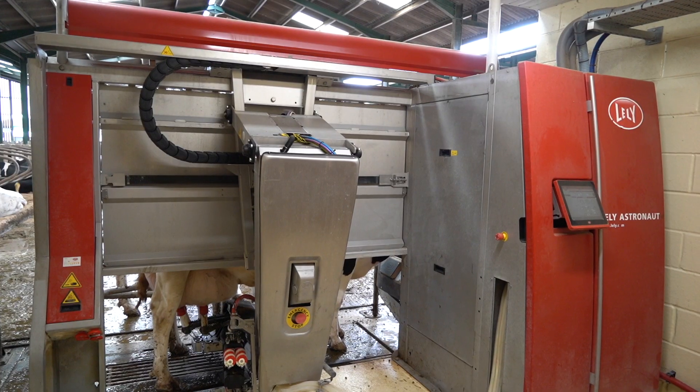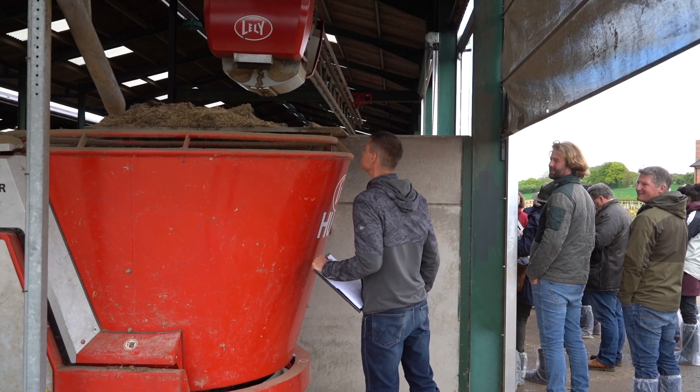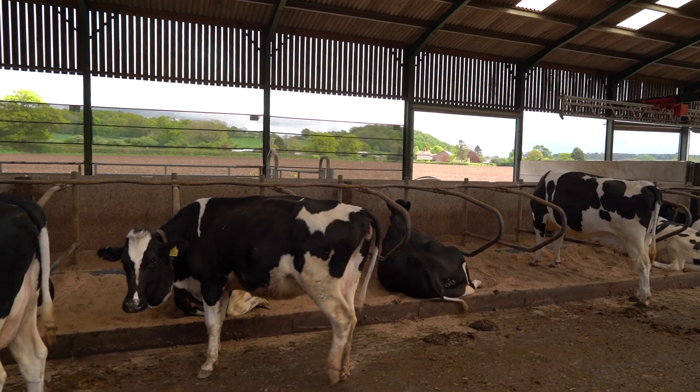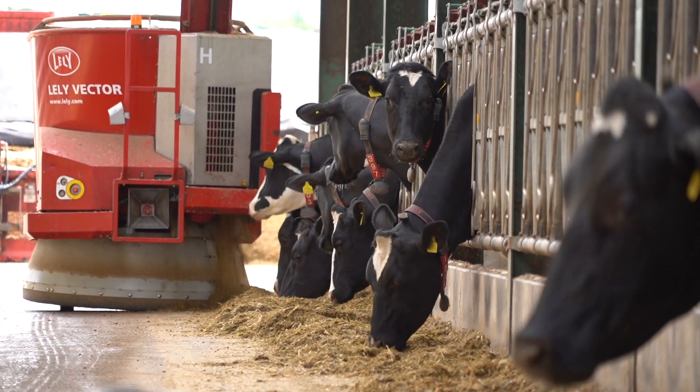We're milking about 180 Holstein cows on three Lely robots with an automatic Lely feeding system as well. We rear all of our own replacements, with our breeding policy being that we heavily select with sex semen, and the rest of the cows are bred to Belgian Blue, which we then either rear or sell as a market.